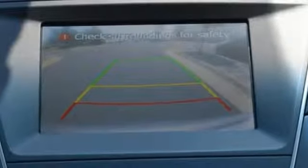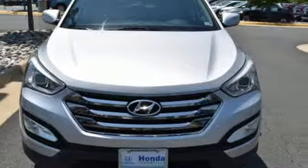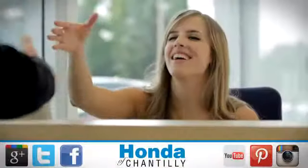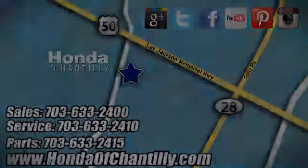Challenging convention to find a better way — it's the Hyundai way. Stop in for a test drive and make it yours today. Honda of Chantilly, conveniently located just south of Dulles Airport at 4175 Stonecroft Boulevard in Chantilly.